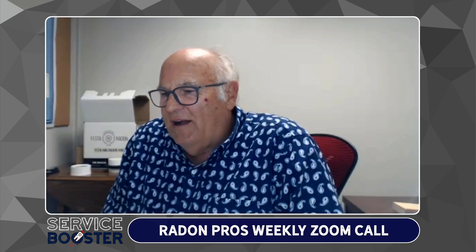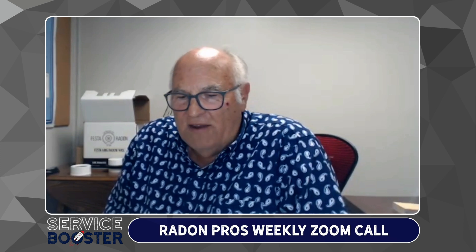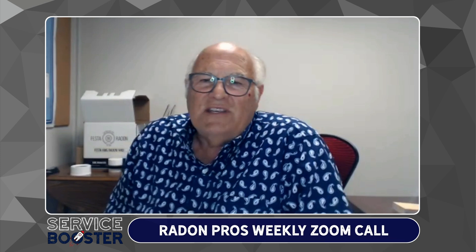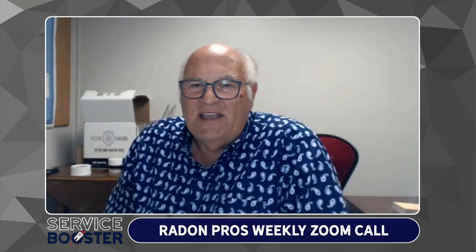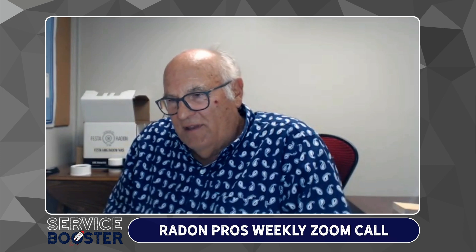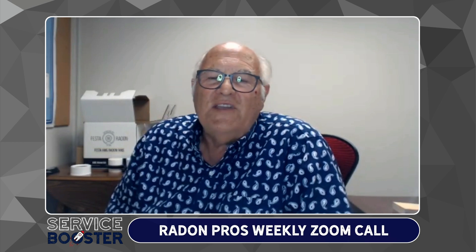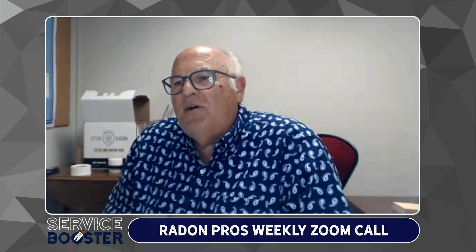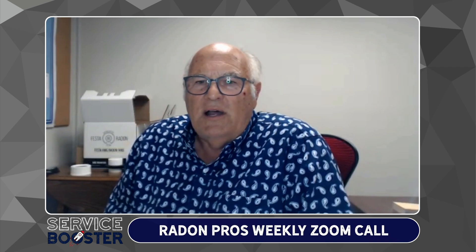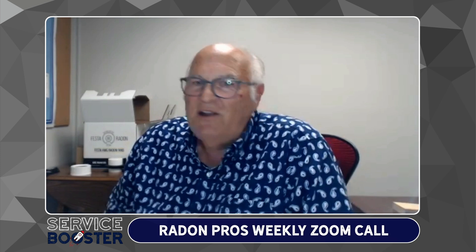Today we picked the subject of fans and what you can do to get more life out of fans. It's an interesting subject because I certainly don't call myself a fan expert, but I at least text almost daily with Mr. Festa, who is a fan expert. I also said last week I'm going to try to pick an item each week to feature — well, this is fan week. There are people on this that are not Festa fan users, and they're welcome to be here.